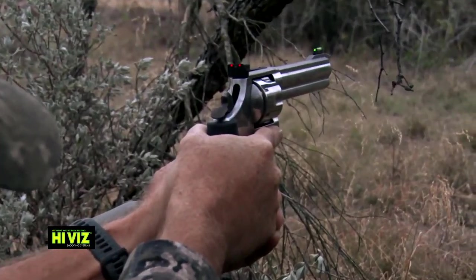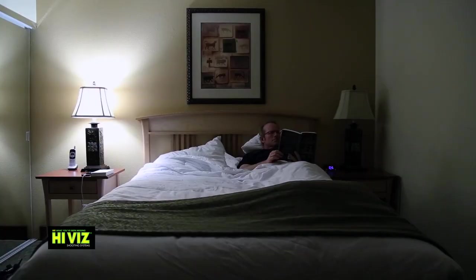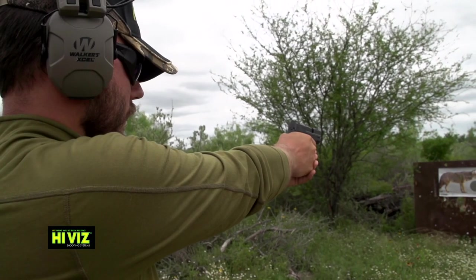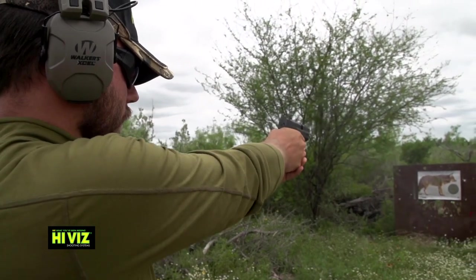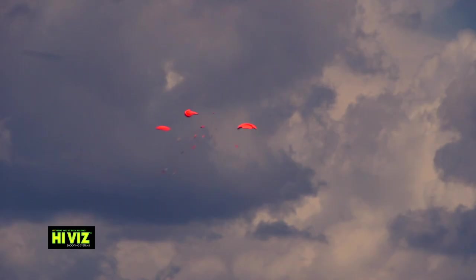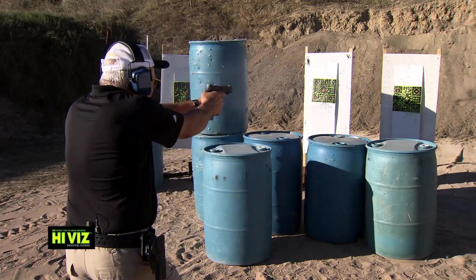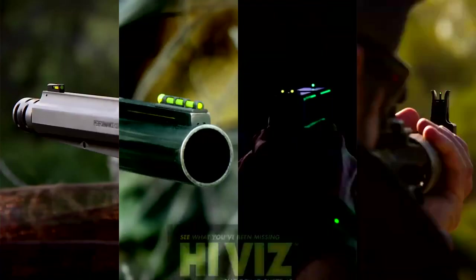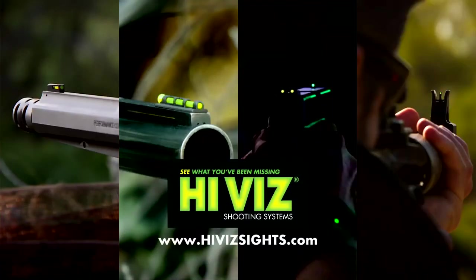High-vis sights are forged to be the brightest and most durable sights no matter where you are — in the home, on the range, during competition, or out in the field. See what you've been missing with High-vis.